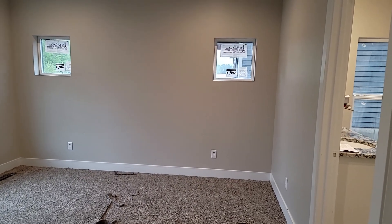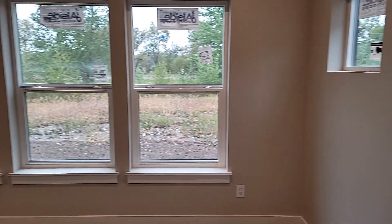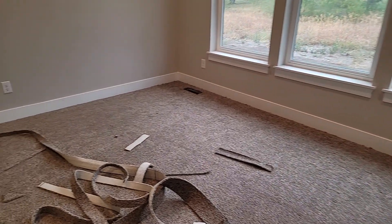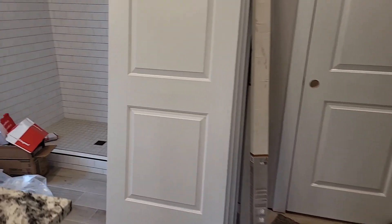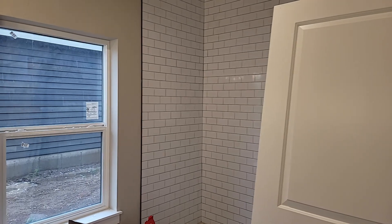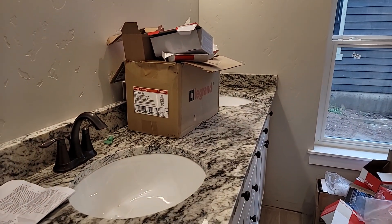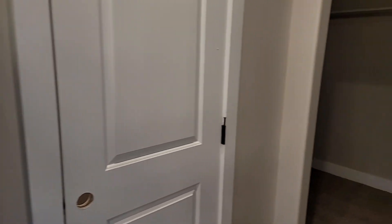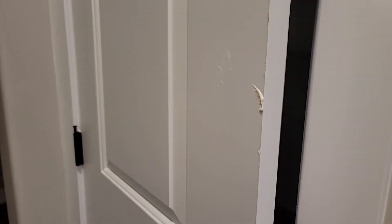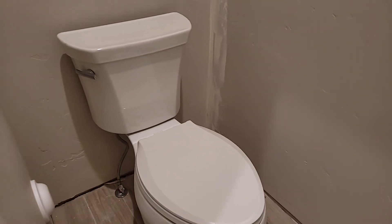Master bedroom here. Carpet's just going in now. Tile floors here in the master. Subway tile surround. Dual sinks. Moen fixtures, just like many of the Fieldstone products. Walk-in closet. One of the great things about the Albright model is all the available storage. This also does the color toilet upgrade.